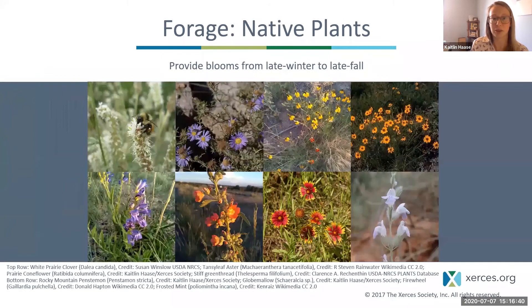Having plants with blooms throughout the year is important, and a variety of native plants can provide blooms at different times. Here's an example suite of plants found in the Santa Fe area that bloom from late winter to late fall — things like white prairie clover and Rocky Mountain penstemon bloom earlier in the year, while asters and others bloom later. This seasonal transition is always fun to observe on hikes.